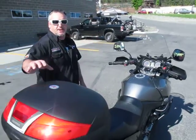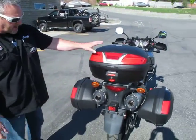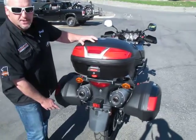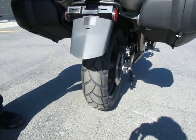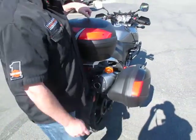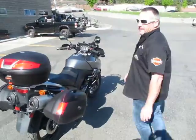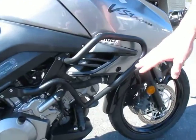You can also see that it comes with a full luggage pack — both side bags and the rear. The tires have probably close to 80% left on the rear. The twin exhaust is stock. And over here you can see that engine guards were also added — that's an accessory on this bike.